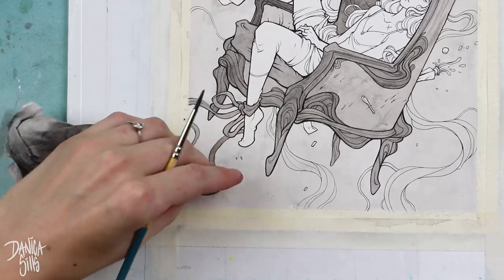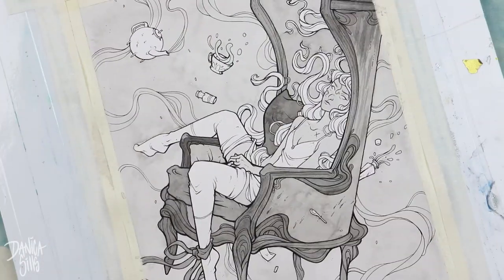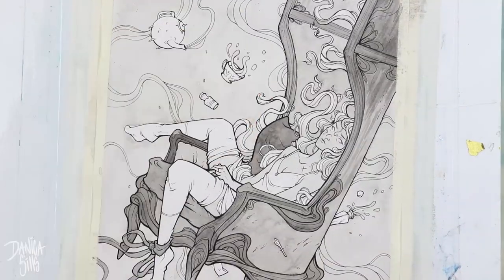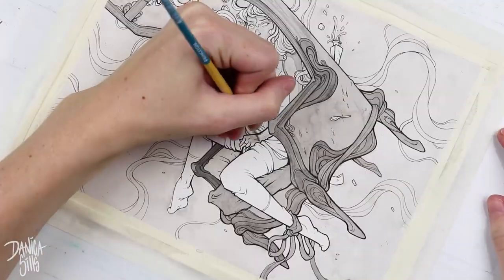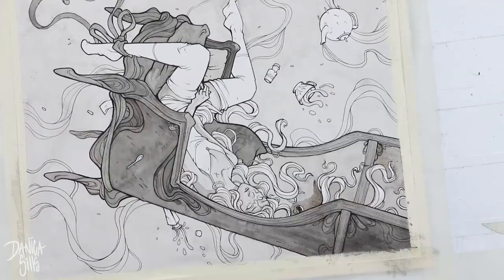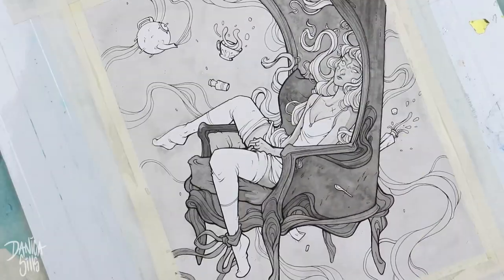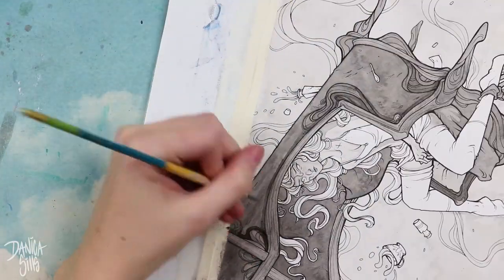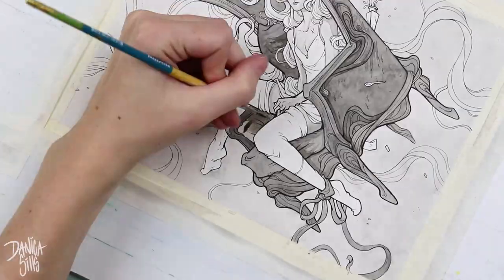A small sidetrack about composition: when I was designing this piece, I knew the top of the chair would be hitting the corner, making that corner really heavy, and I wanted the chair to be a dark value. Because of that, I realized I needed something in the lower left-hand corner to balance it out, so I ended up drawing a ribbon tied to her foot that's flowing off the page — similarly to how the top of the chair tilts off the page. I knew that ribbon would also be painted relatively dark so it would anchor down in that lower corner.